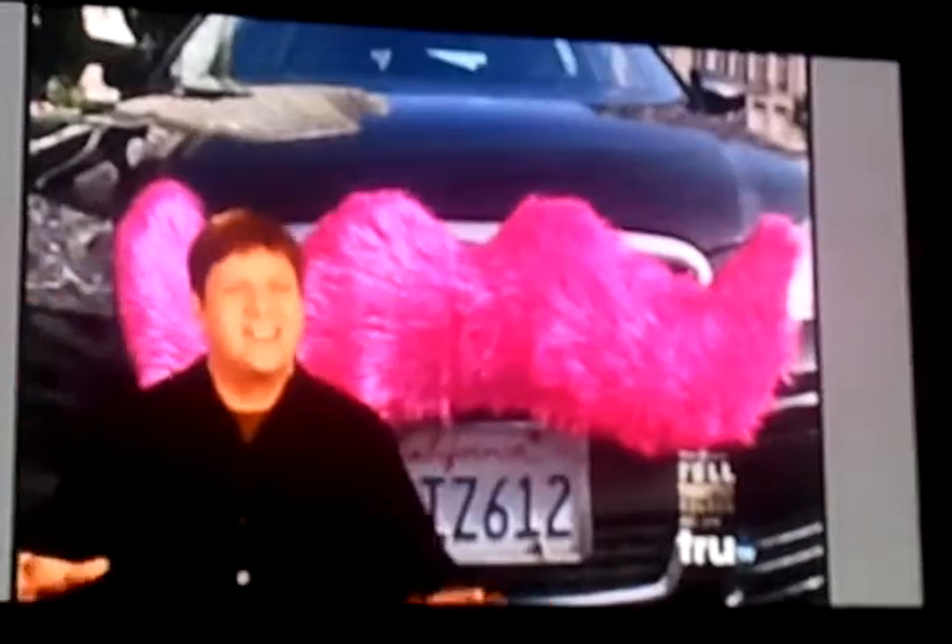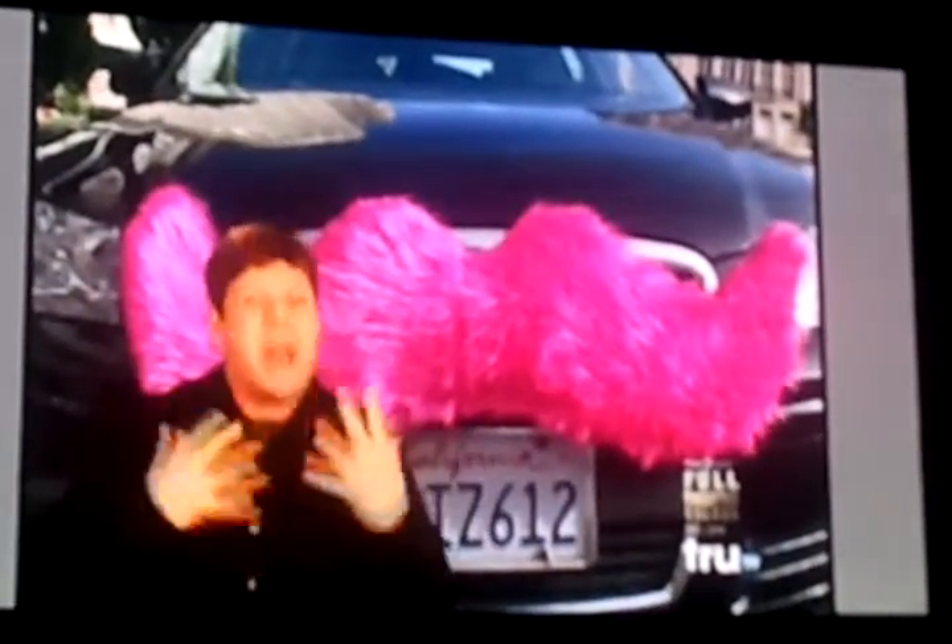Choose from black, blonde, gray, orange, even hot pink. Even if we're operating in the world where cars have mustaches, it still doesn't make any sense for it to be pink.